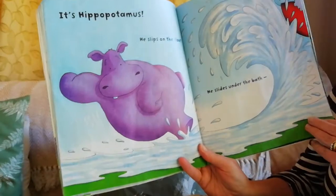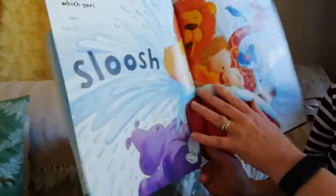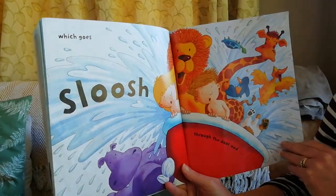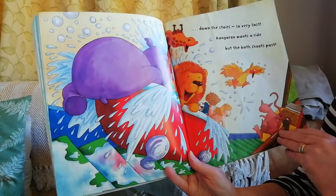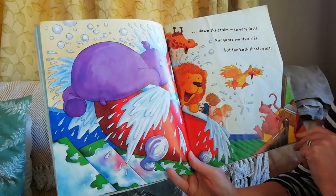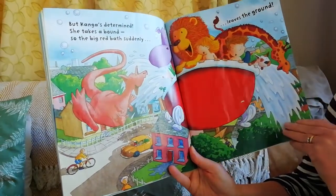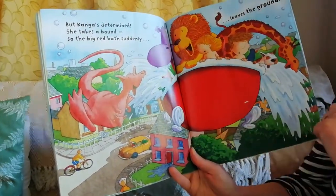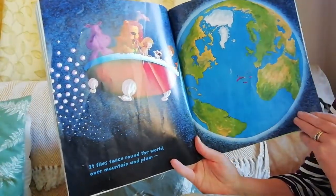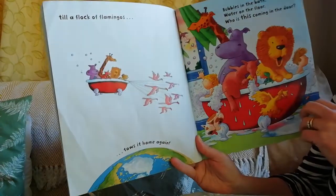It's Hippopotamus! He slips on the floor, he slides under the bath, which goes slush through the door and down the stairs very fast. Kangaroo wants a ride but the bath shoots past. But Kangaroo's determined - she takes a bound - so the big red bath suddenly leaves the ground! It flies twice around the world, over mountain and plain, till a flock of flamingos tows it home again.